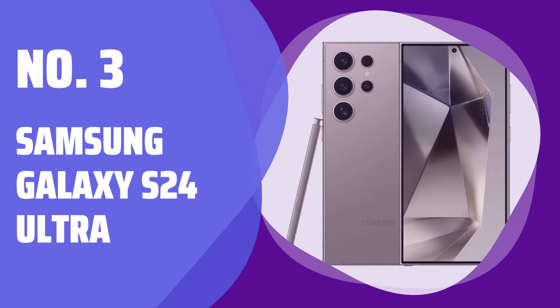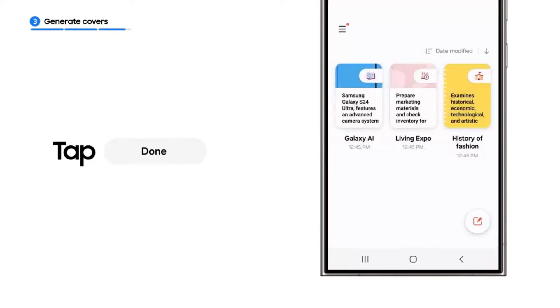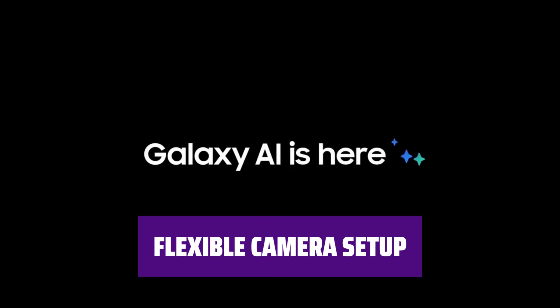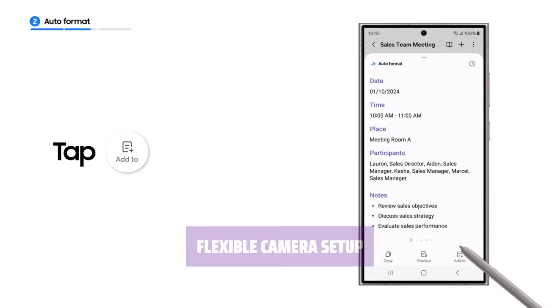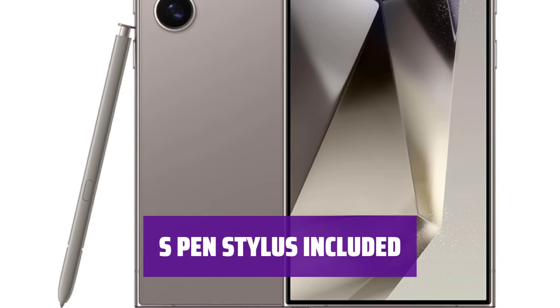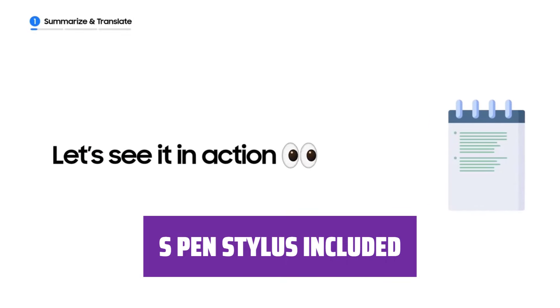Number 3: Samsung Galaxy S24 Ultra. Meet the most powerful Android smartphone available. With a large, pixel-rich display and outstanding battery life, it offers top-tier performance for all your needs. Capture photos near and far with a flexible camera setup that delivers stunning results. Enjoy the convenience of Samsung's S Pen Stylus for jotting notes and drawing pictures — it's the perfect tool for unleashing your creativity.